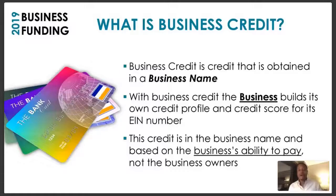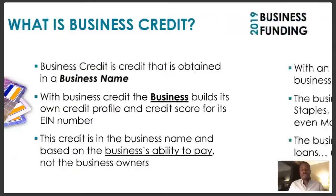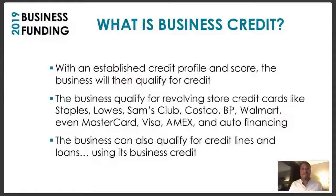This credit is in the business's name and is based on the business's ability to pay, not the business owner's. So no matter what state your personal credit is in, it doesn't matter — your business is going to be able to develop a profile strong enough to stand on its own. With an established credit profile and score, the business will qualify for credit.